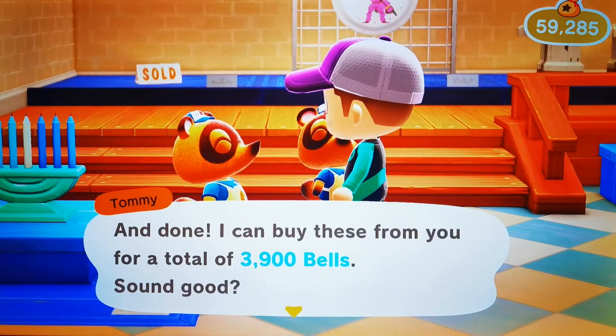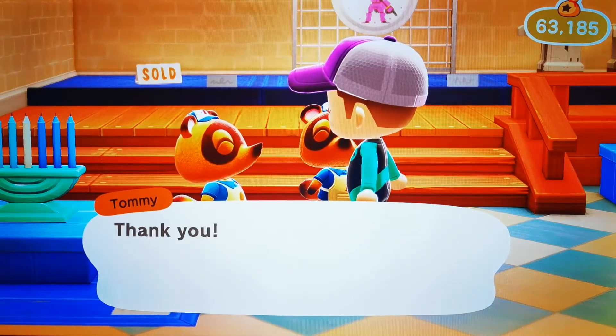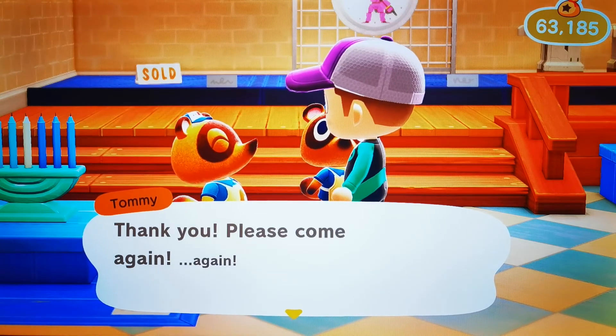To run the numbers — 3,900 bells. Sound good? Sure does. Sold! Cha-ching! Thanks for watching, like and subscribe for more videos like this one. See you next time.